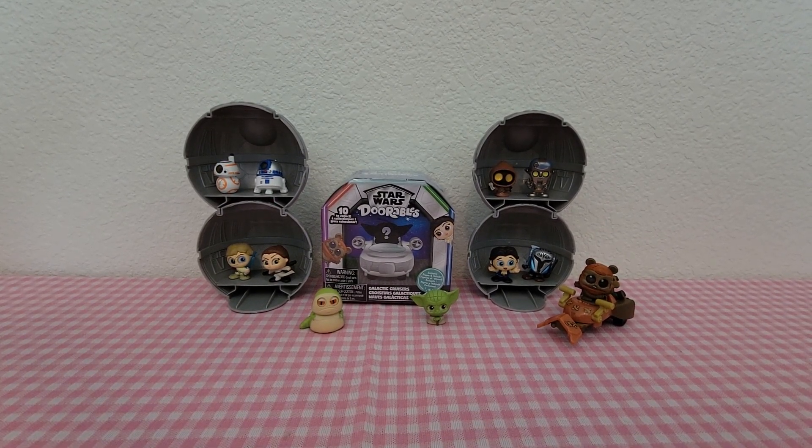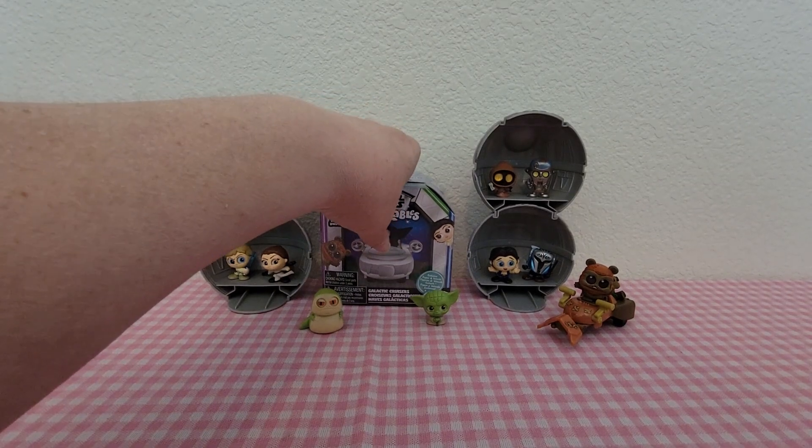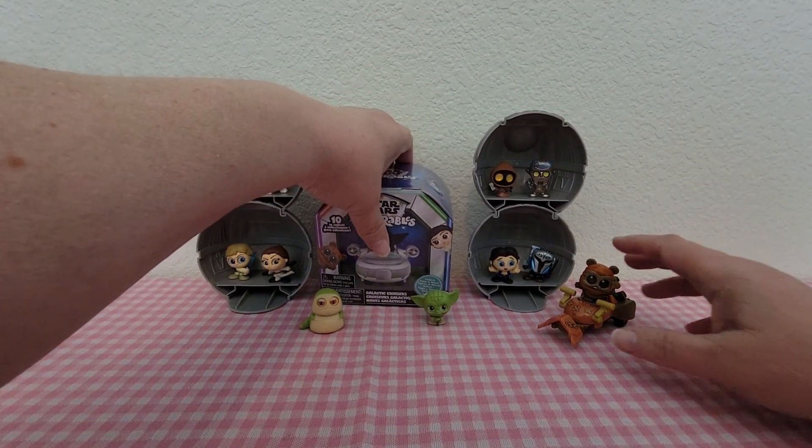Hey guys, welcome back. Today I'm here with another Star Wars Tourables Galactic Cruisers opening. In this set there are 10 to collect and so far we only have one, which is Wicked.